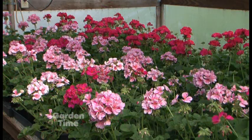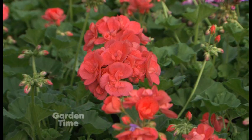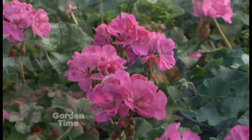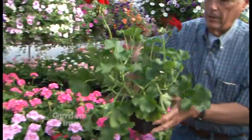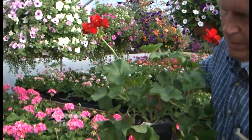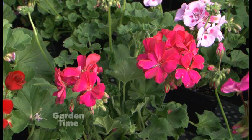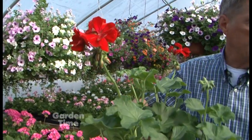They're gorgeous — I love the colors. You have coral, red, two-tones, really nice. But then I noticed these back here look a little bit different, a little more aggressive. Yes, we grow a Calliope variety — Calliope dark red, lavender rose, and hot pink. They're a cross between an ivy geranium and a zonal upright geranium. They're just beautiful, so you could put them in a container and they will cascade a little bit.